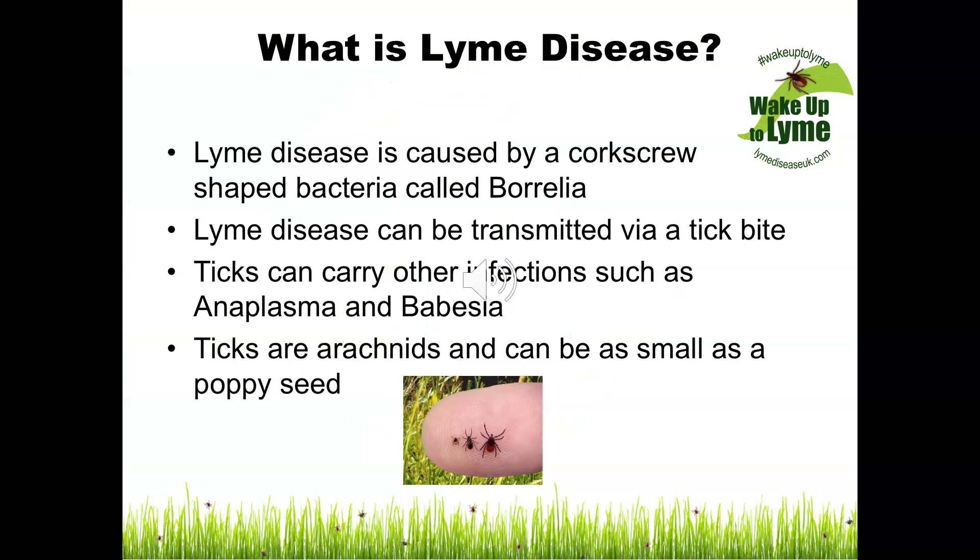Lyme disease is caused by a corkscrew shaped bacteria called Borrelia and is transmitted via a tick bite from an infected tick. Not all ticks carry the bacteria that cause Lyme disease. Ticks are also able to carry other infections such as anaplasma and Babesia.